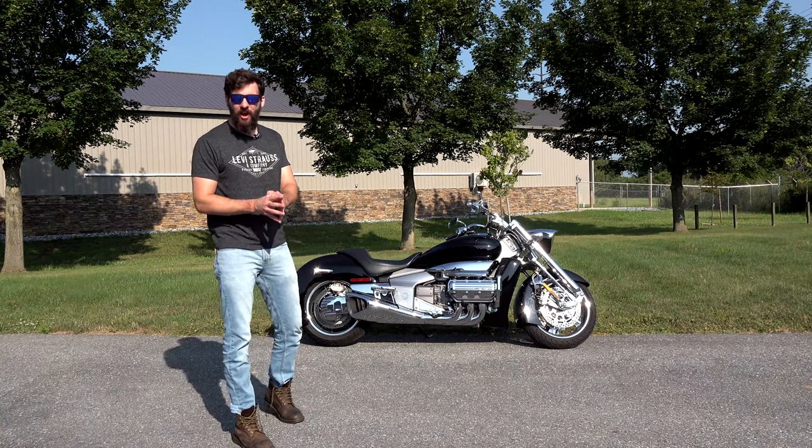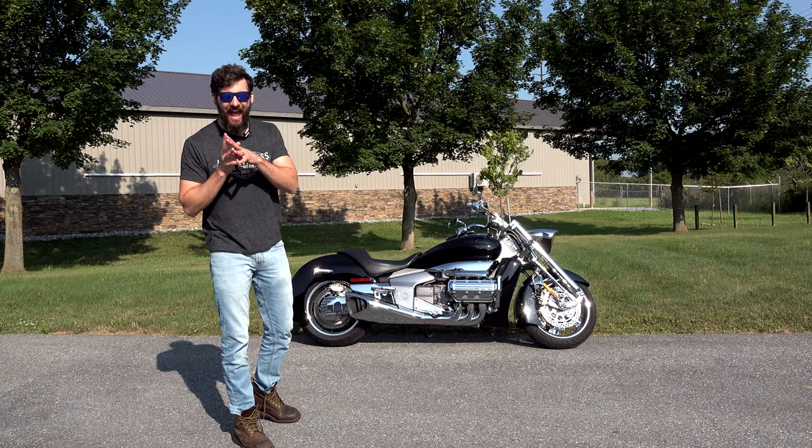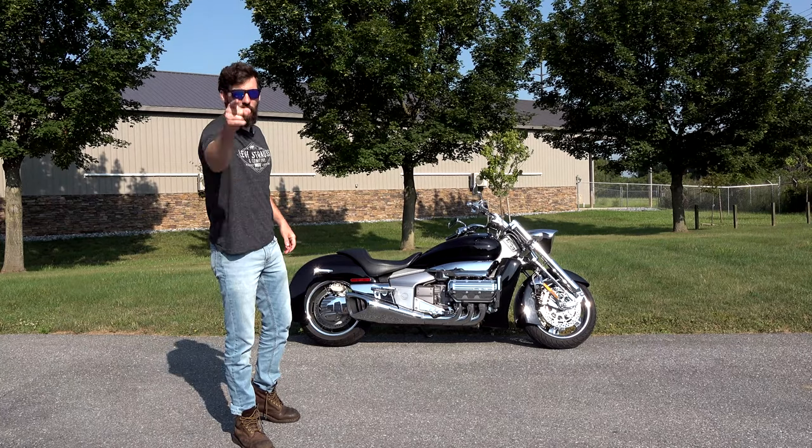Literally forged from Thor's hammer — cue the intro.